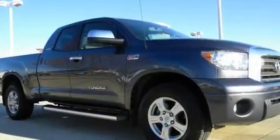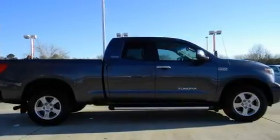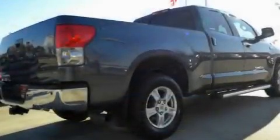Its top features include heated seats, air conditioning with automatic climate control, cruise control, leather seats, and skid plates.